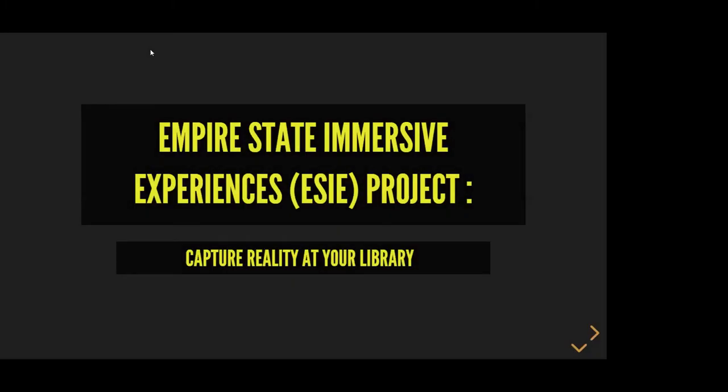Good afternoon everyone. I'm Carrie Thomas Whiteside from Erie Community College, and I'll be moderating today's session: the Empire State Immersive Experience Project, also known as EASY — Capturing Reality at Your Library.